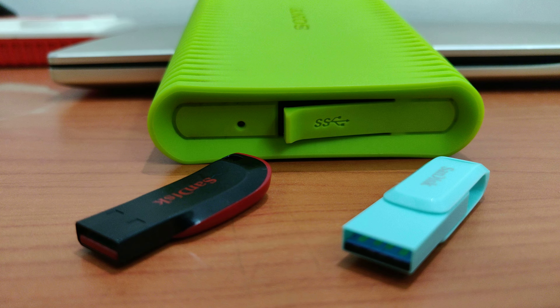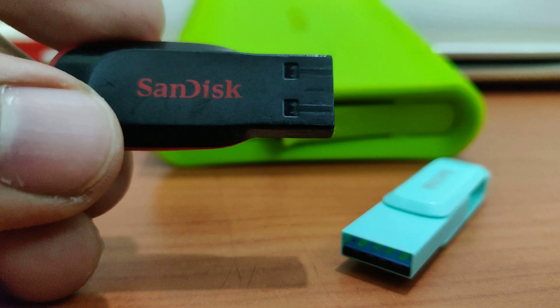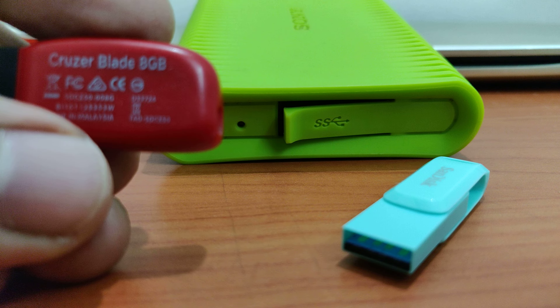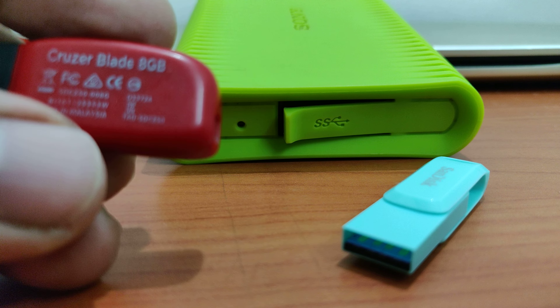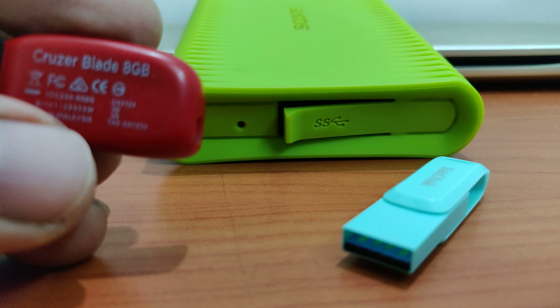Which pen drive should you consider and how much storage — mainly for college students — and what types of pen drives do you need? Let me show you. This is a pen drive, guys — a SanDisk. This is my old pen drive, almost eight or nine years back I bought it. This is an 8GB pen drive, and at that time it cost me around 450 rupees.